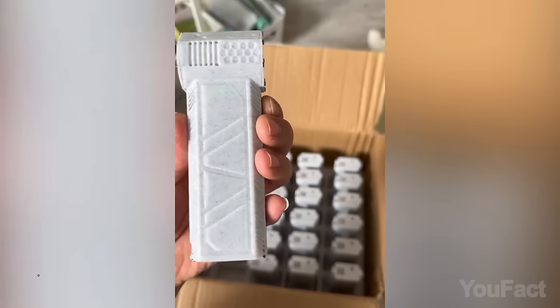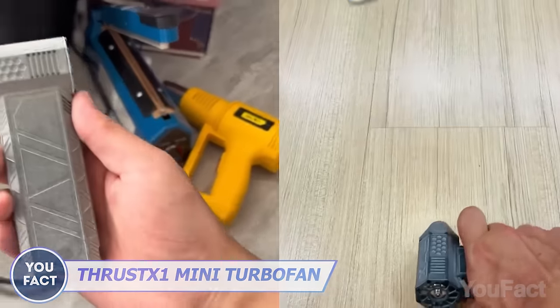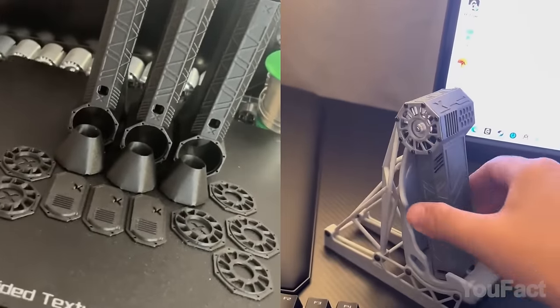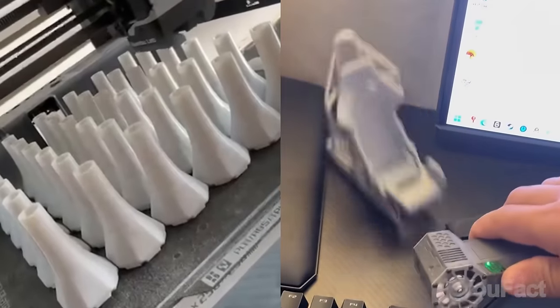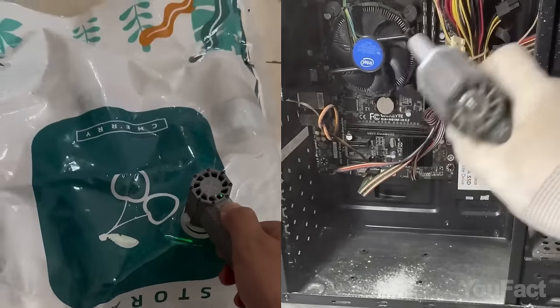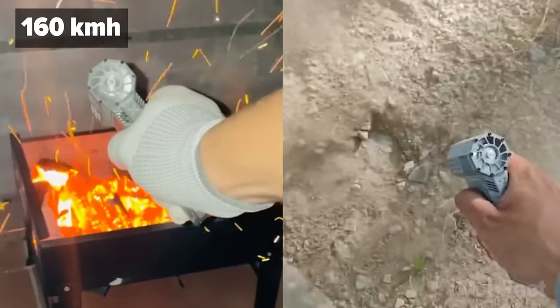Still too big for you? Here's another more compact option. Despite its solid metal appearance, it's lightweight because it's actually 3D printed. It includes a couple of nozzles that magnetically attach to a fan. Press the button and let that 100-mile-per-hour airflow do its job.